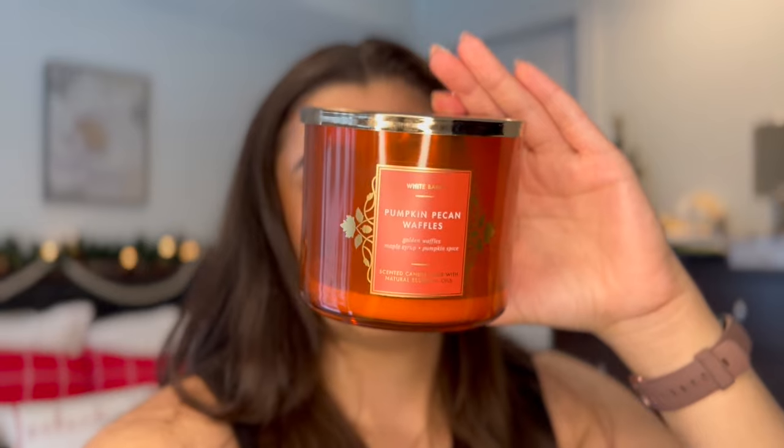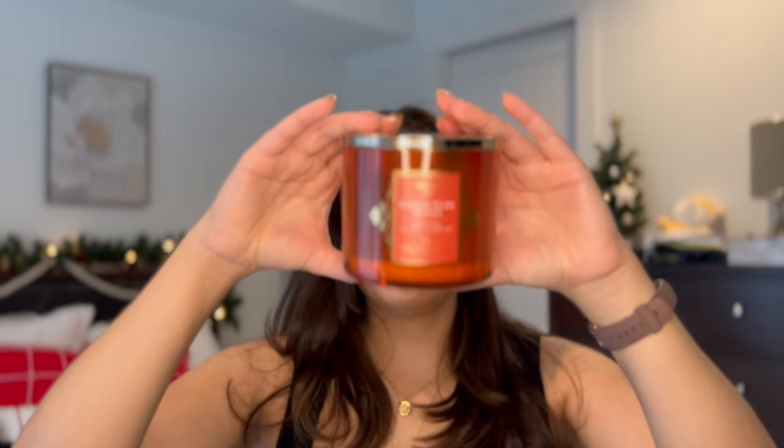I'm going to start with candles since that's the easiest thing to pull out first. I have Pumpkin Pecan Waffles, which I definitely finished up in November. This one is one of my favorites of all time — I get it every single fall. Absolutely love it. It's a great thrower and yeah, one of my favorites.